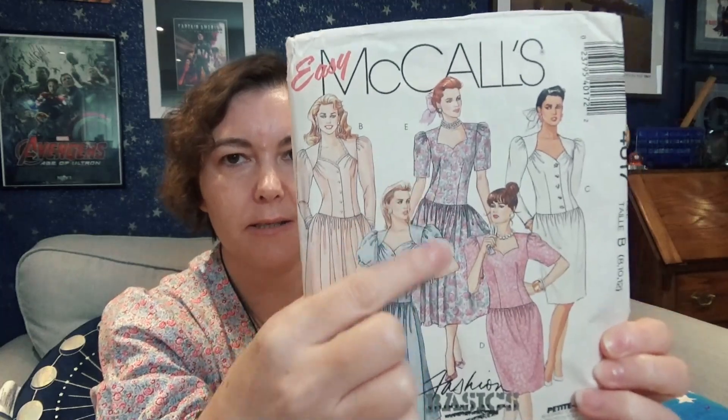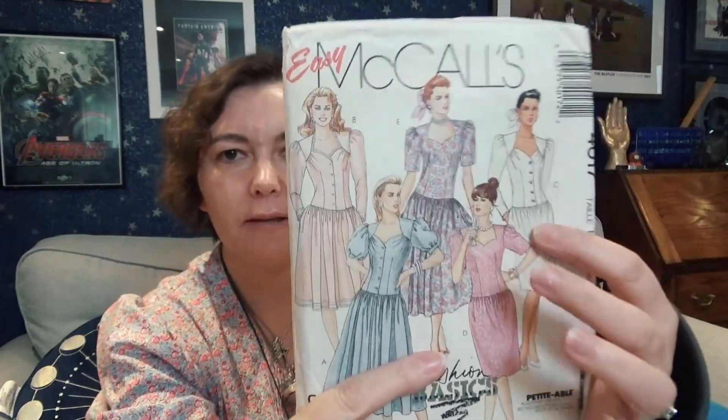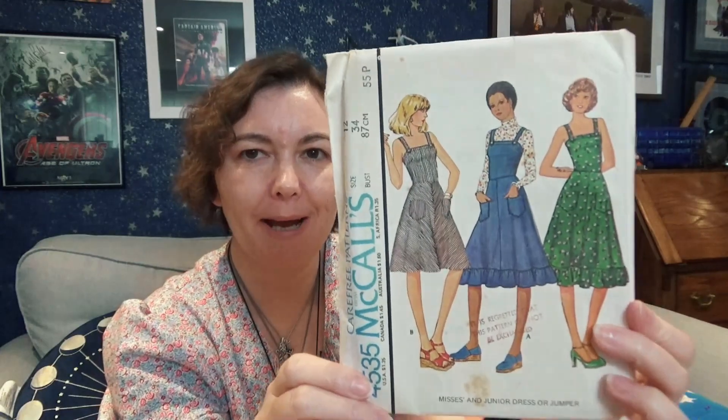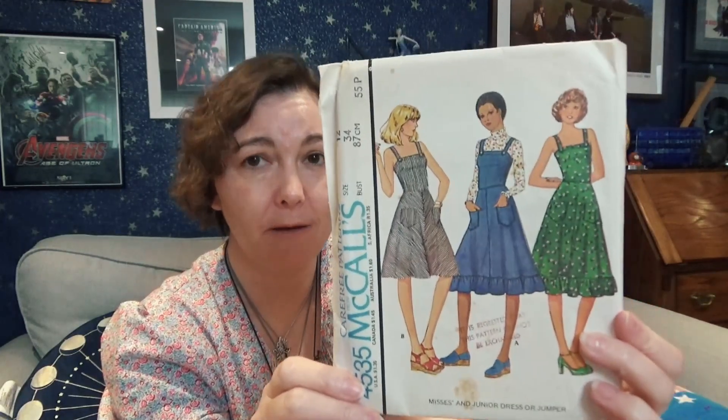Then we have another 1980s pattern, Easy McCall's 4017. Look at these dresses — I don't like these two but these three I really, really love. I'm so excited to attempt to make them.